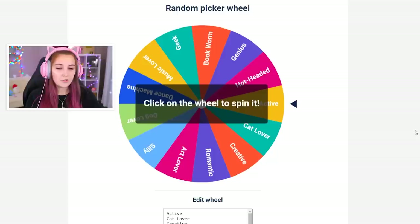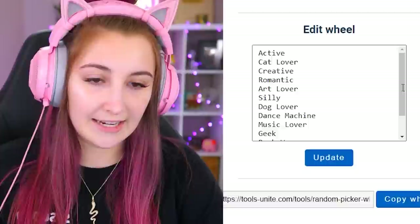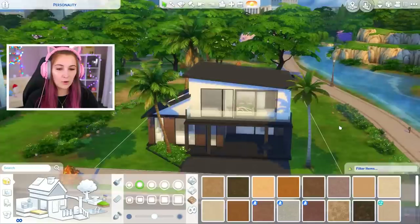You might be thinking, how does that work? How does that relate to The Sims? I'll show you, honey. So here I have listed a bunch of traits from The Sims 4: active, cat lover, creative, romantic, art lover, silly, dog lover, dance machine, music lover, geek, bookworm, genius, and hot-headed. I didn't put all of the traits but I put some that I think I could translate into decor.